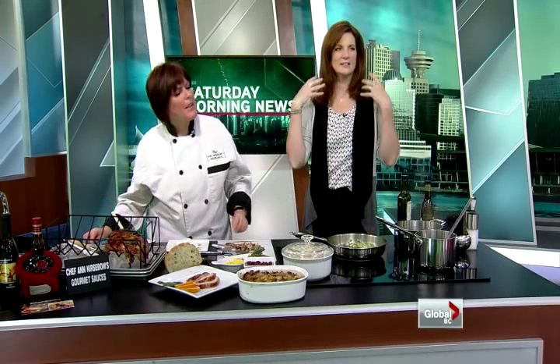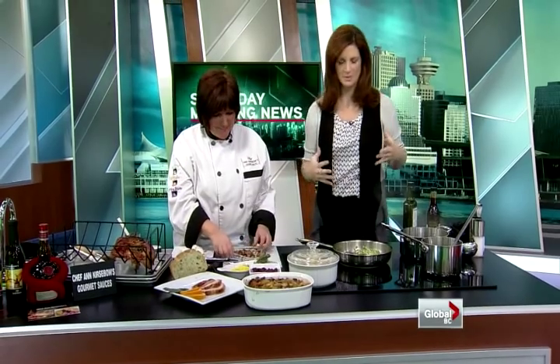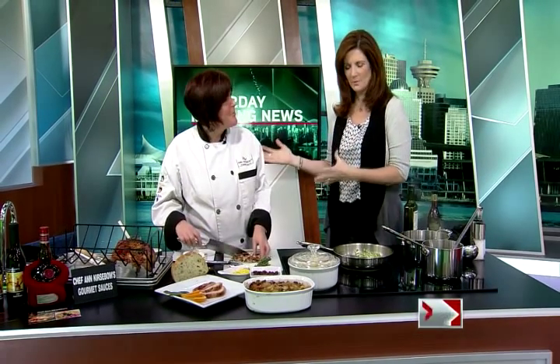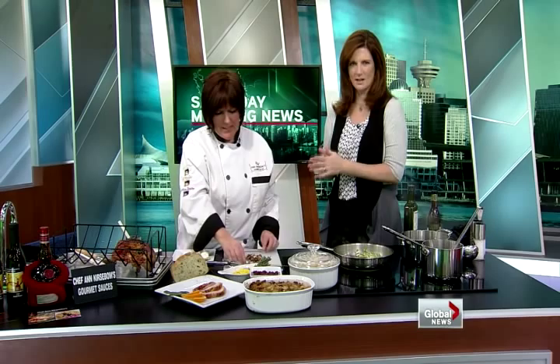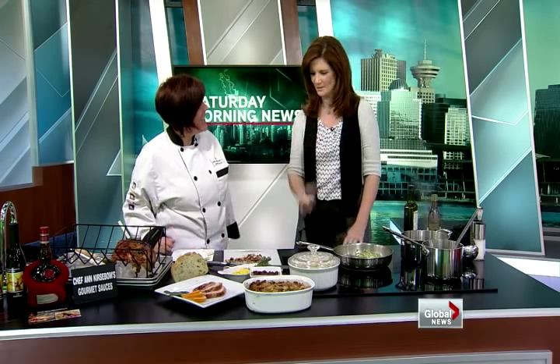Welcome back. I wish I could smell — I wish you at home could smell how good it smells in here right now. Chef Anne Kirsselbaum is here from Chef Anne's Gourmet Sauces. Thank you so much for being here, and getting up so early and making turkey for us early this morning.